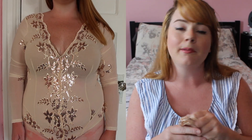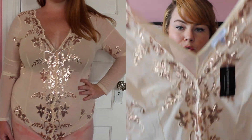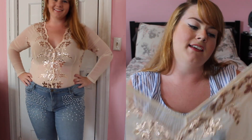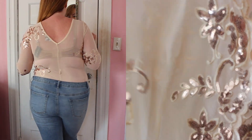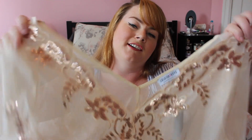I plan on wearing this to a concert, but you can make this fly wherever you want. I'm gonna do a nude bra underneath. It is see-through so you do have to plan what you're most comfortable with. It has sequined floral embroidery all over — down the chest, on the arms, a little on the bottom, and some on the back too. It doesn't itch or dig into weird places.